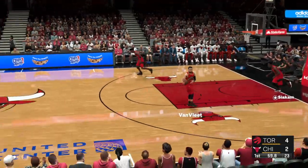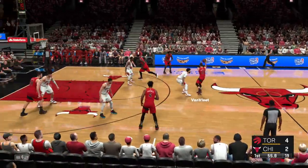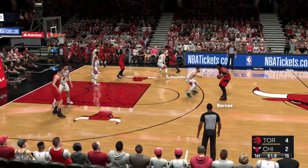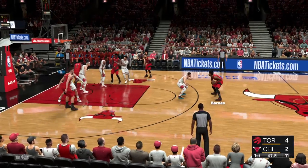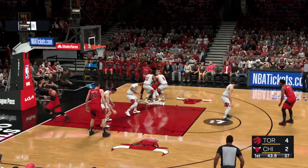Youth is on their side. Since winning that title in 2019, the Raptors have totally turned over their squad. Kawhi, Serge Ibaka — all have left Toronto. Replaced with much younger players. Give Toronto's front office credit for retooling quickly.